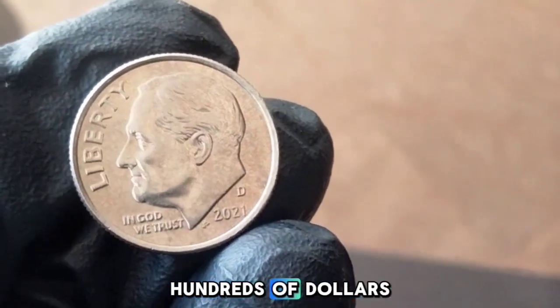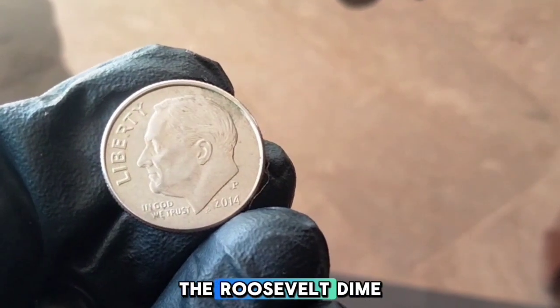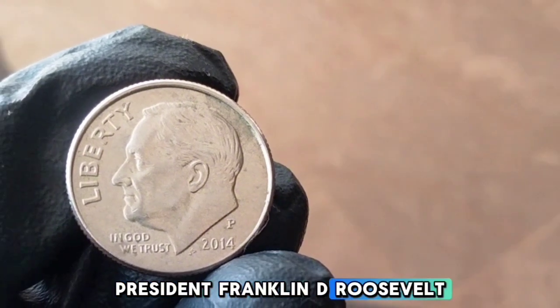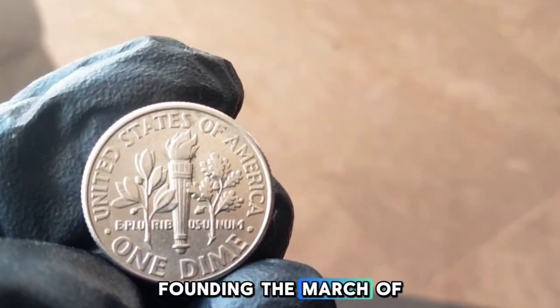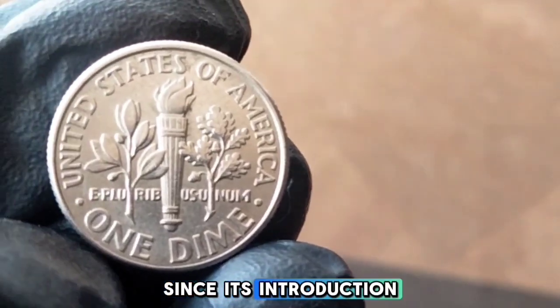One dime: 2014-P. The Roosevelt dime has been a staple of US currency since 1946, following the death of President Franklin D. Roosevelt. The dime was designed by John R. Sinnock, the chief engraver of the US Mint at the time. It was introduced to honor Roosevelt's legacy, particularly his efforts in founding the March of Dimes, which aimed to combat polio — a disease he personally battled.